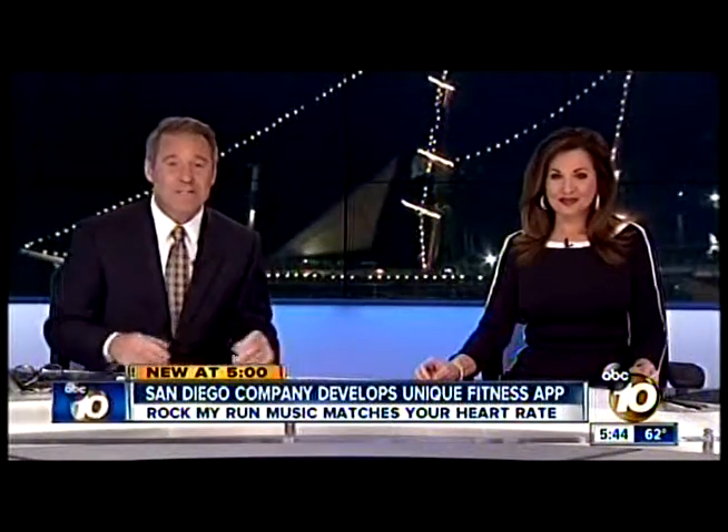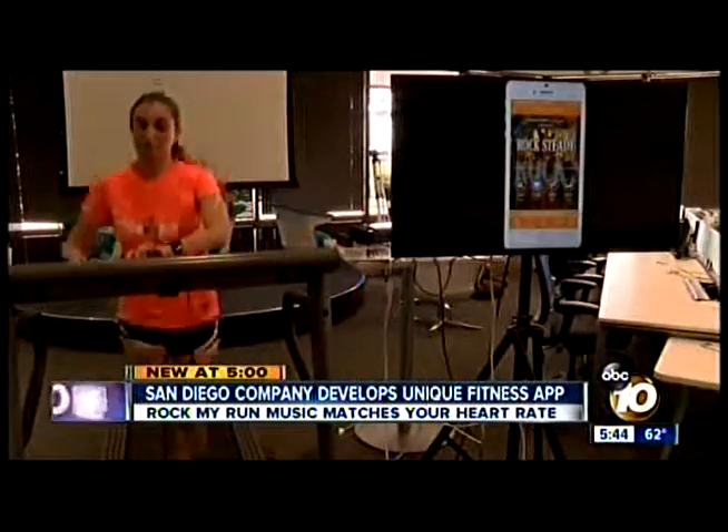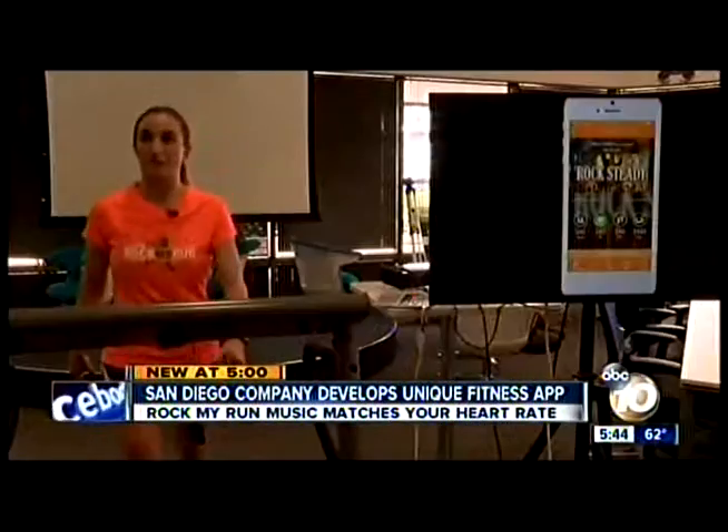So you've laced up your shoes and you're ready to go for a walk or a run, but you want to be sure you're efficient with your workout. Well, now there's an app for that, and it was developed right here in San Diego.